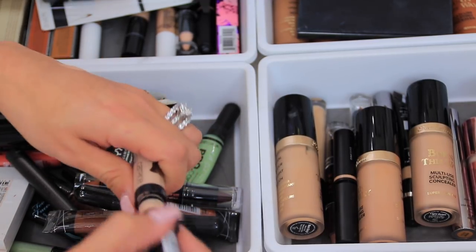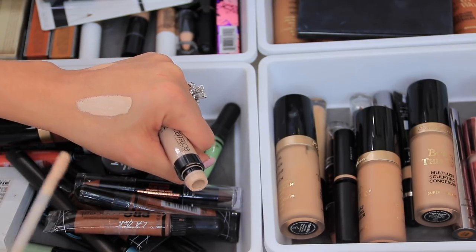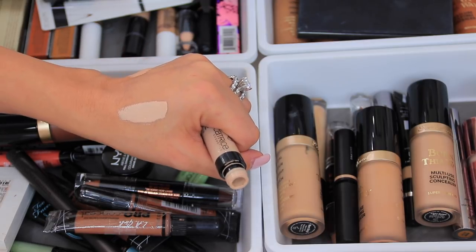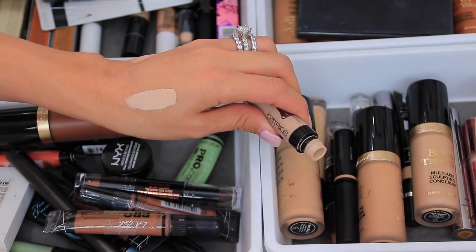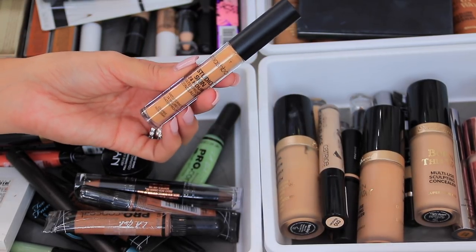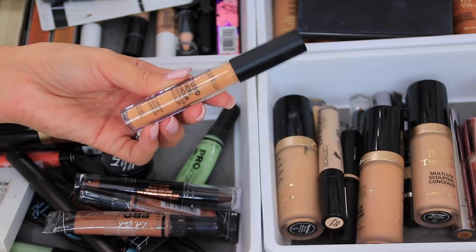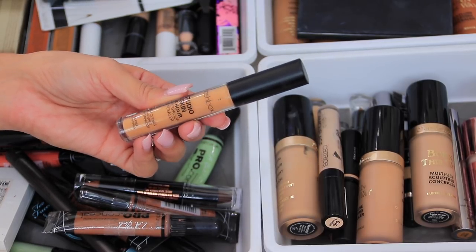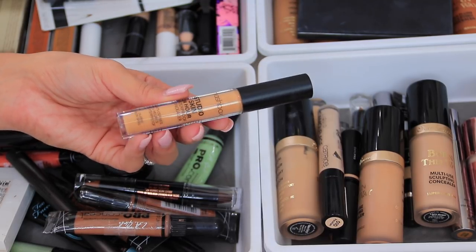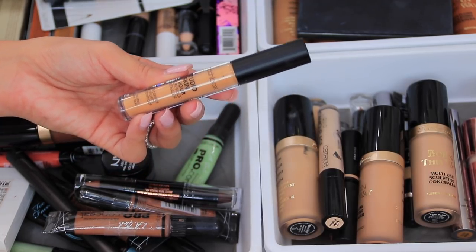This is the Catrice Cosmetics Liquid Camouflage High Coverage concealer — it's super full coverage but a little runny. I was hoping to use it to clean up under my brows, but it's too runny for that, so I strictly use it under the eyes. I really like Catrice — great products at an affordable price, around three to four dollars. The last one is the Smashbox Studio Skin 24-Hour concealer. I've never played with it, not because I don't like it — I love the formula — but the color I received in my Ipsy bag is just too dark for me.